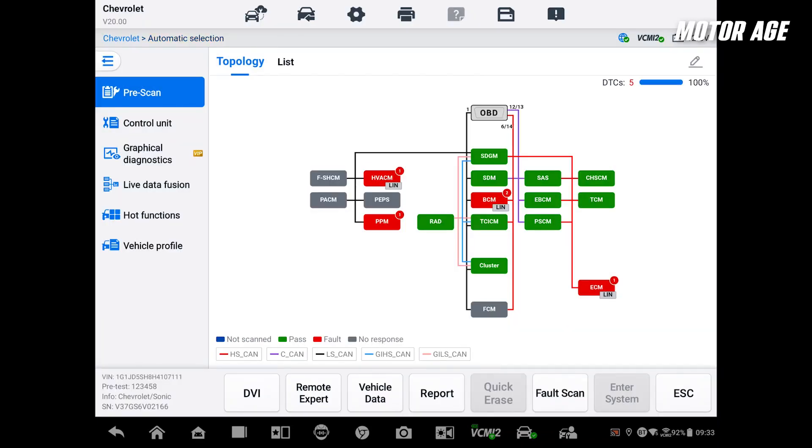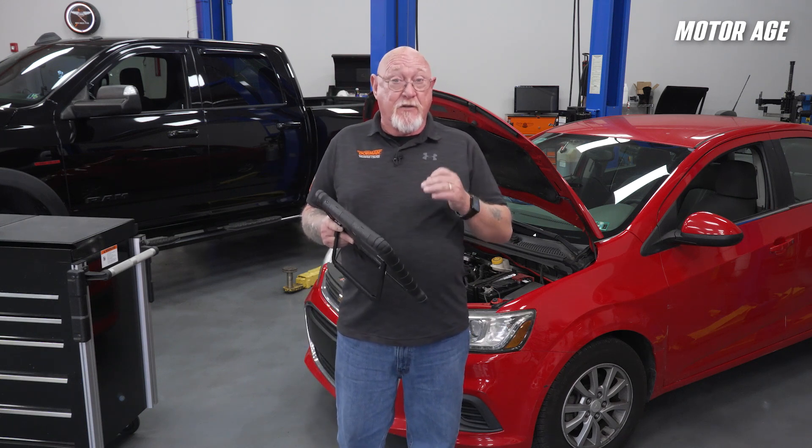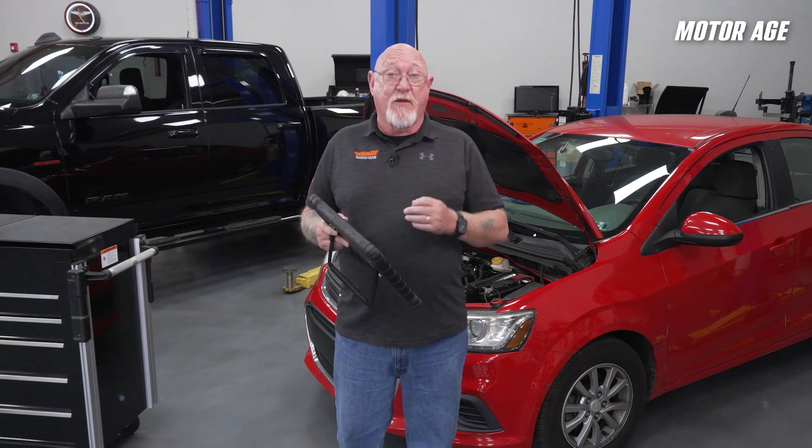I'll review mature codes, pending codes, and permanent codes on the global side and see what shows up on the enhanced side. Codes or no codes, I want to verify if the system can operate the way it should. And to do that, I have to understand how the system works.